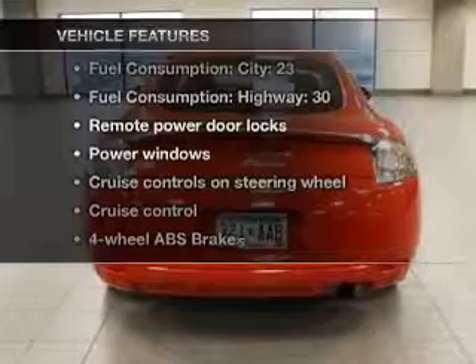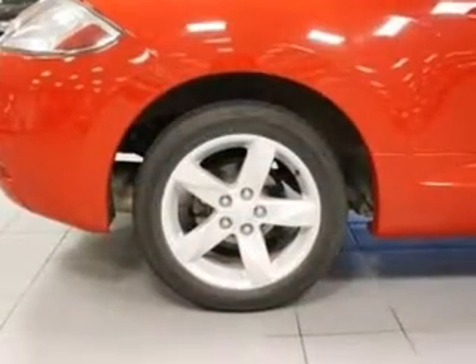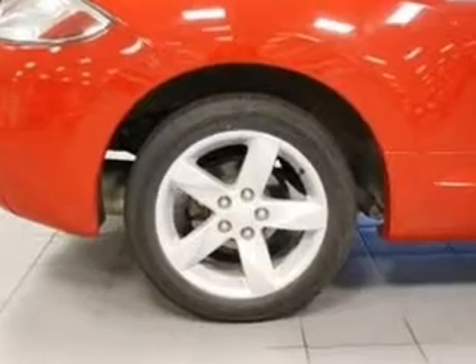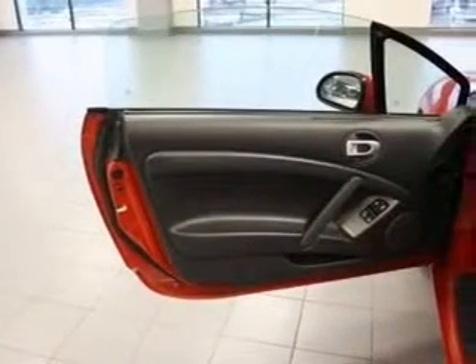Enjoy these notable features included in this vehicle: air conditioning, power door locks, power windows, power steering, cruise control, power mirrors, an alarm system, an AM/FM stereo with a CD player, and an adjustable tilt steering wheel.